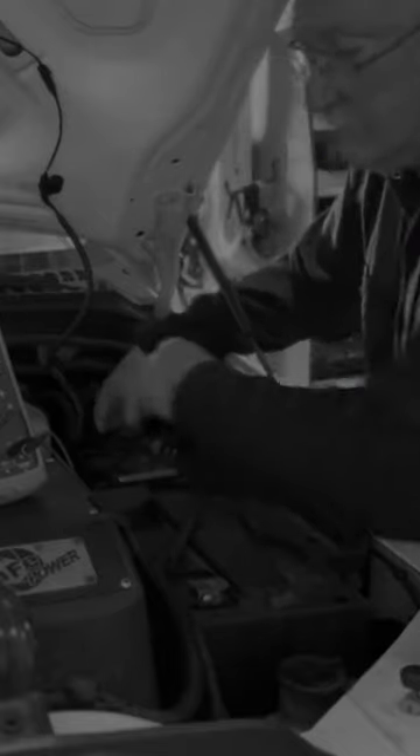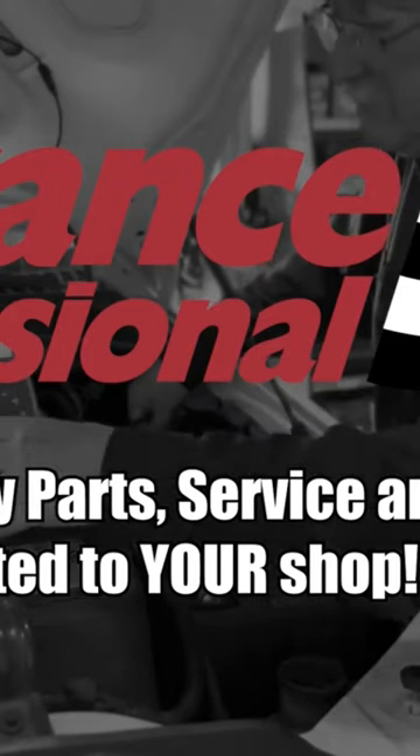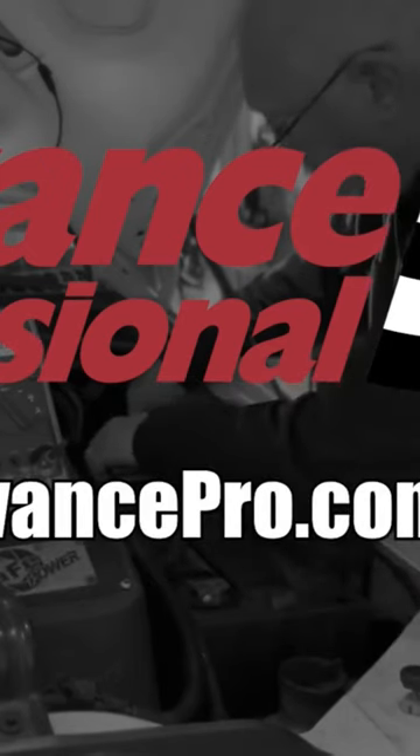Today's edition of Service Done Right is made possible by Advance Auto — professional quality parts, service, and solutions dedicated to your shop. Go to my.advancepro.com to learn more.